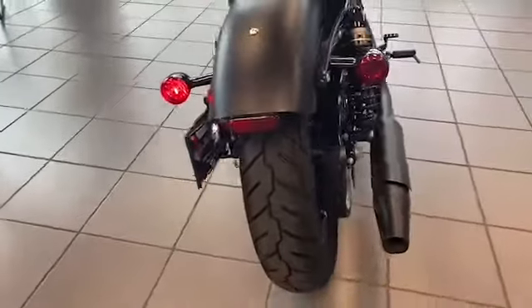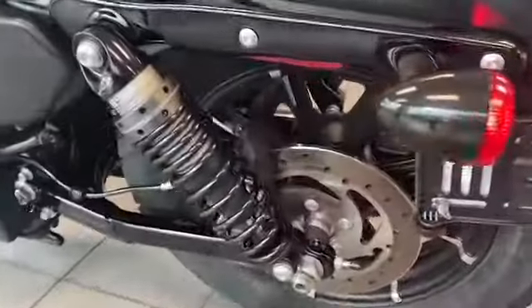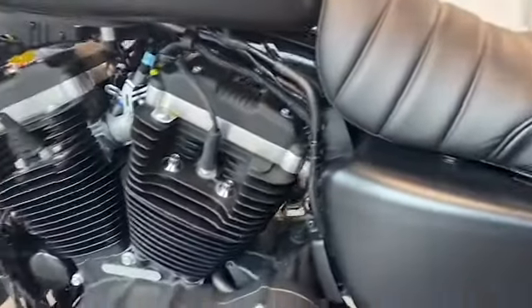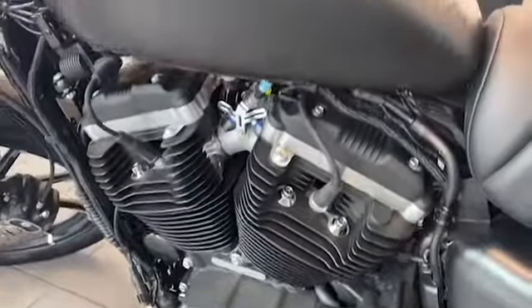Crank style mudguards help the Iron 883 to look even more retro. The combination of a lowered front and rear suspension together with a low narrow solo seat provides comfort and convenience for riders of all sizes and experience levels.